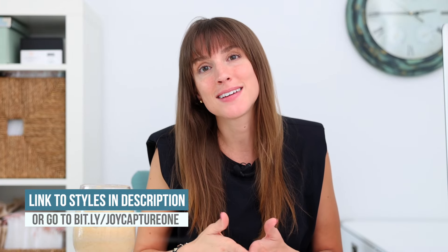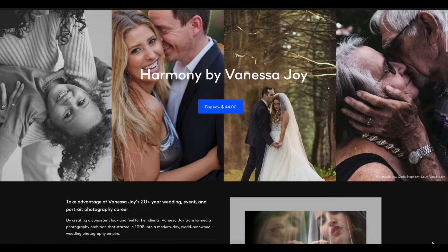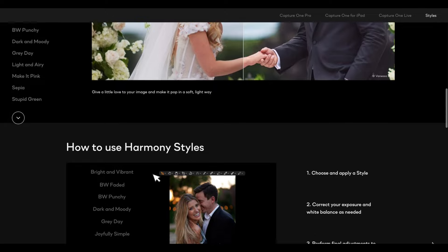I hope you enjoyed taking a look at these Capture One styles that we worked so hard to create for you. I really wanted to give you something that's a beautiful starting point to your photographs, give you a lot of options — even though I know, just like me, you're going to lean towards one or the other. Please check out my styles in the link. You can see lots of example photographs and I really, truly hope you enjoy them.